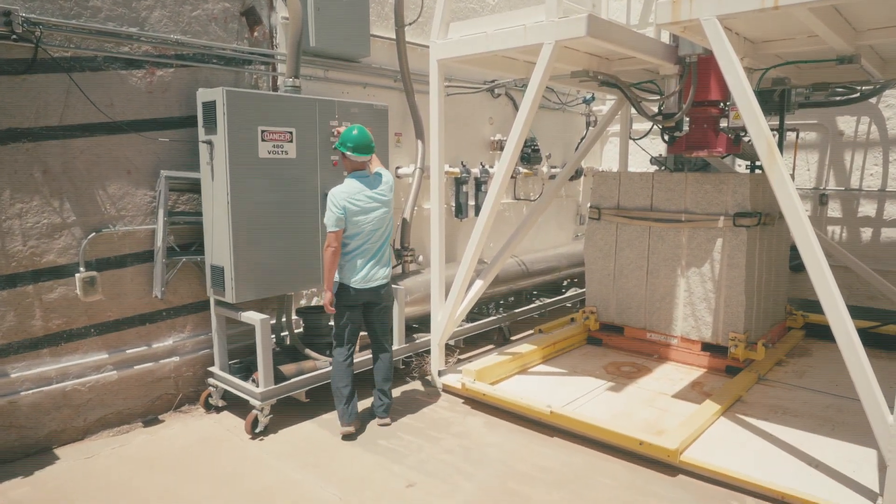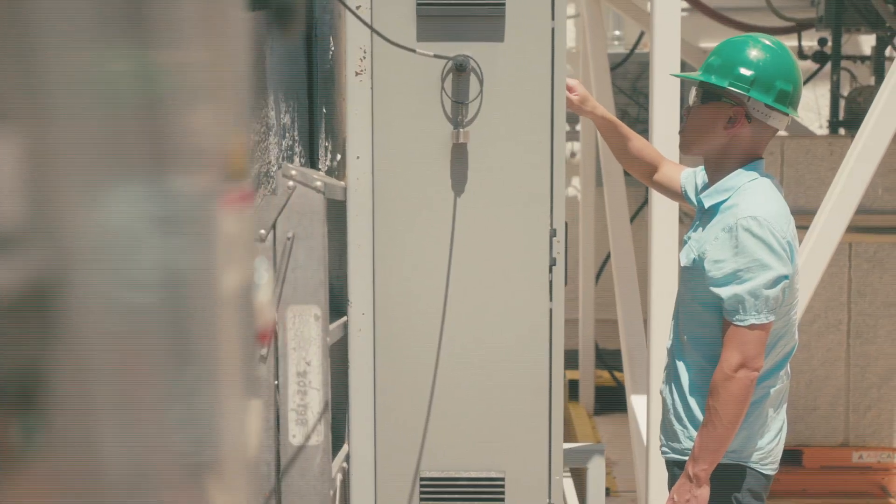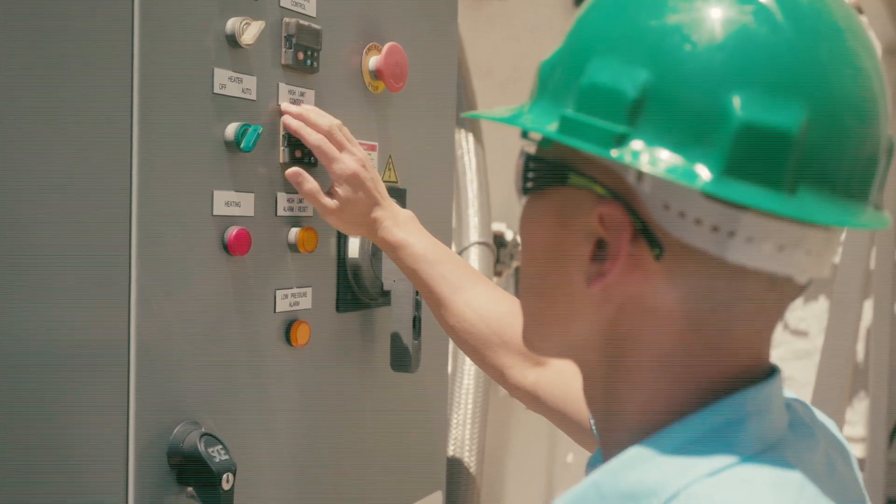Sandia has enormous capability to support geothermal research and we have done that for decades. There's always a new problem, always a different challenge to address, and we're solving some of the hardest problems our country is facing. At the end of the day, it's really about making geothermal energy accessible at a lower cost to everybody.